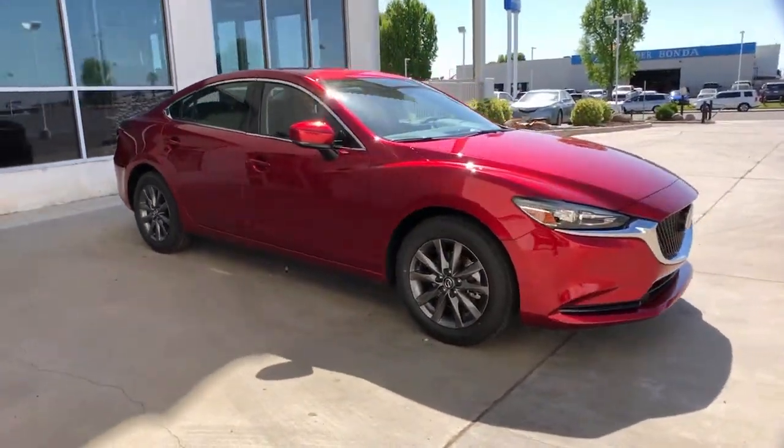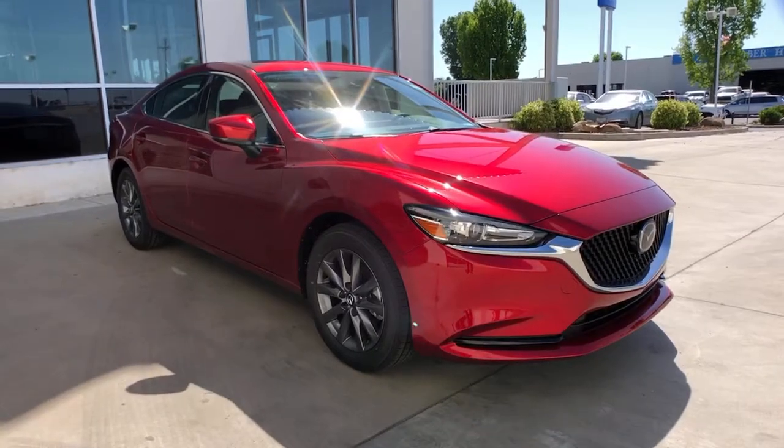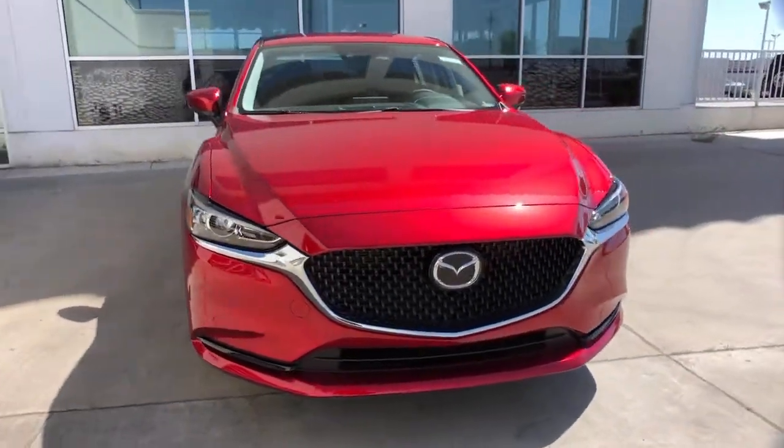Get into this Mazda 6 and find your new happy place. Come in for a fun and easy test drive. Our team will make it the best part of your day.